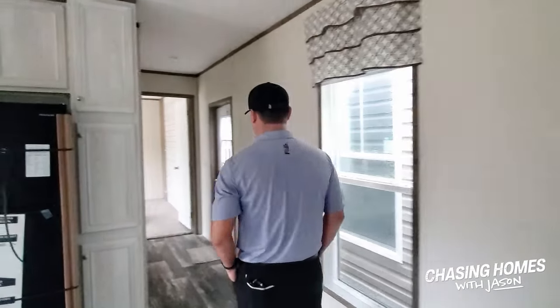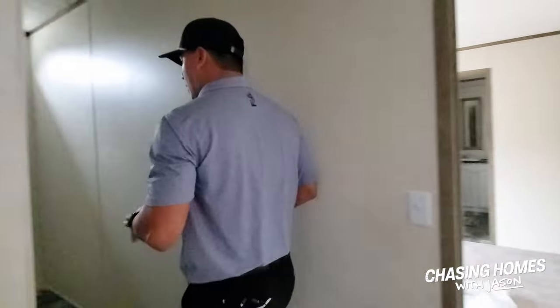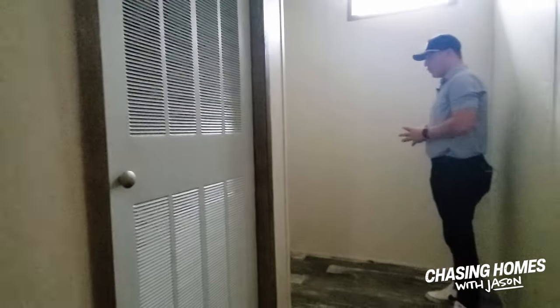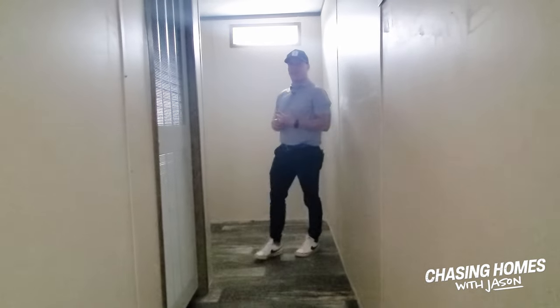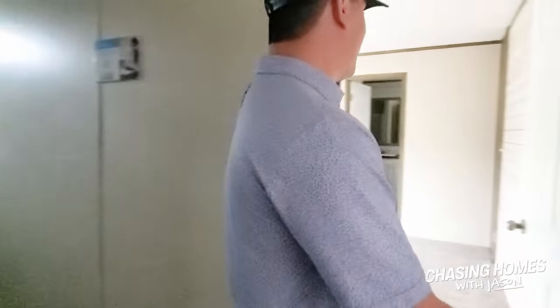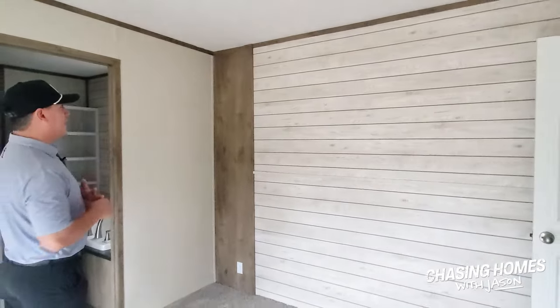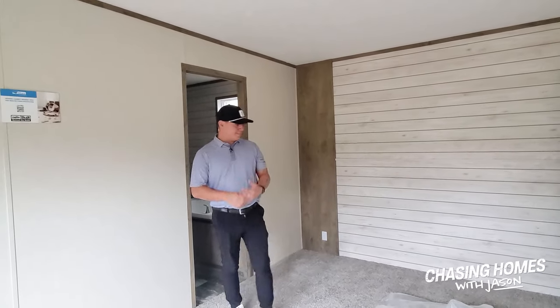The master is something special, but before you get to the master you have your back door right here and then a great spacious area to put your washer and dryer. It's your own little separate space — not connected to anything else — and I like the size of it. It was a great addition to add a few feet onto the master bedroom. You can see it's got the exact same wall pattern and shiplap-type idea that the living room has.